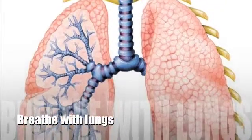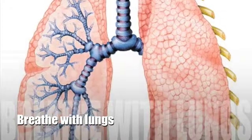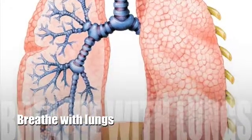If you breathe in deep, you can feel your lungs expand with air. All mammals have lungs and breathe oxygen.